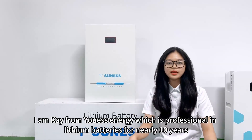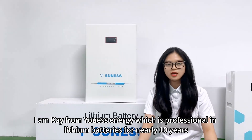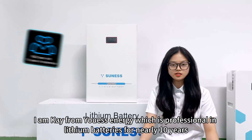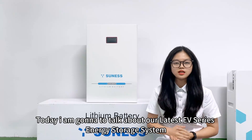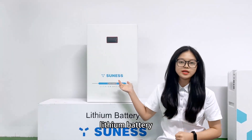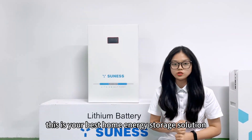Hello to everyone. I'm Kate from New East Energy Company, which is professional in leasing battery for nearly 10 years. Today I'm going to talk about our new product — the EV series energy storage system leasing battery. This is your best home energy storage solution.